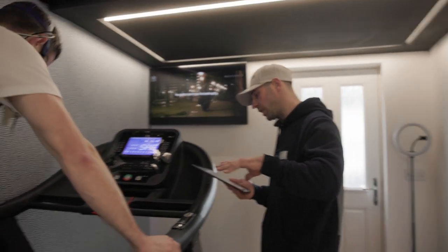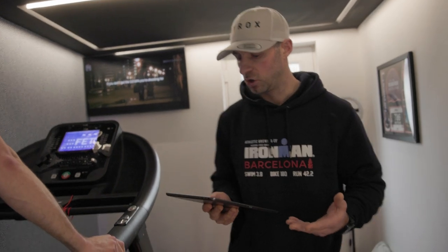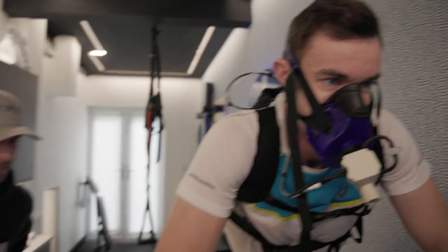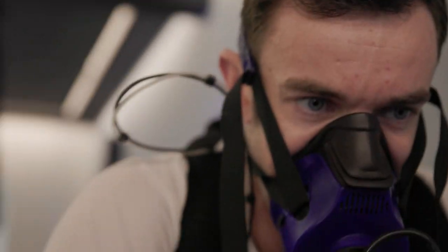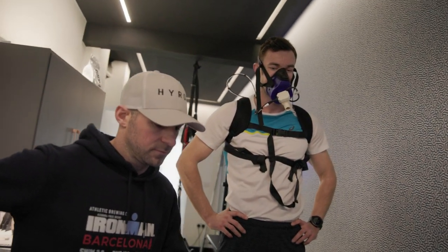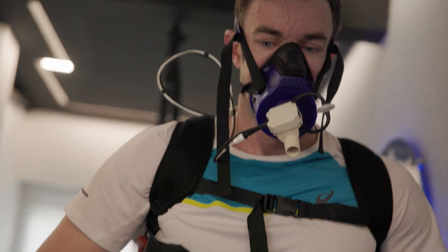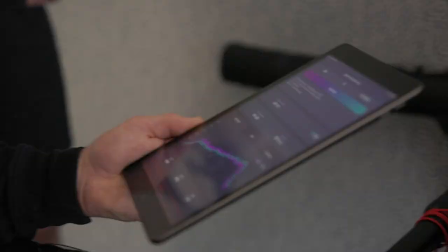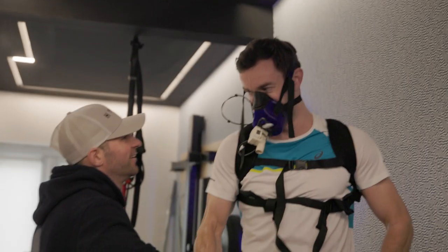That was a good test. Don't talk — just concentrate on your breath, don't want to disrupt the recovery measurement. We peaked at 172 heart rate. We'll give it two and a half minutes and see how quickly your heart rate comes down.